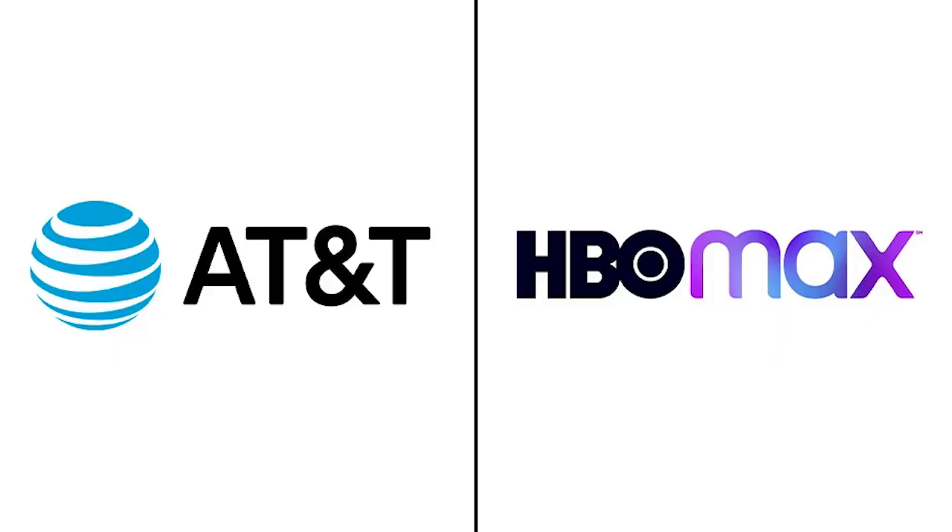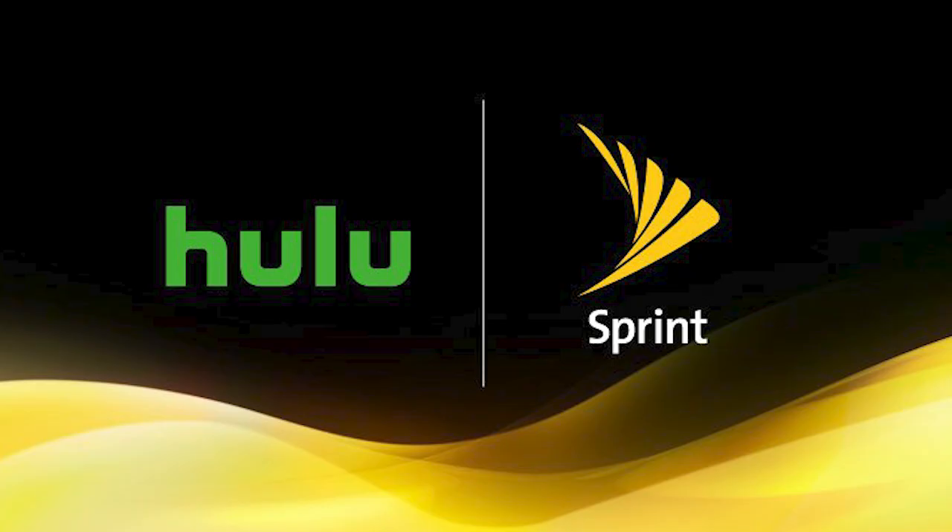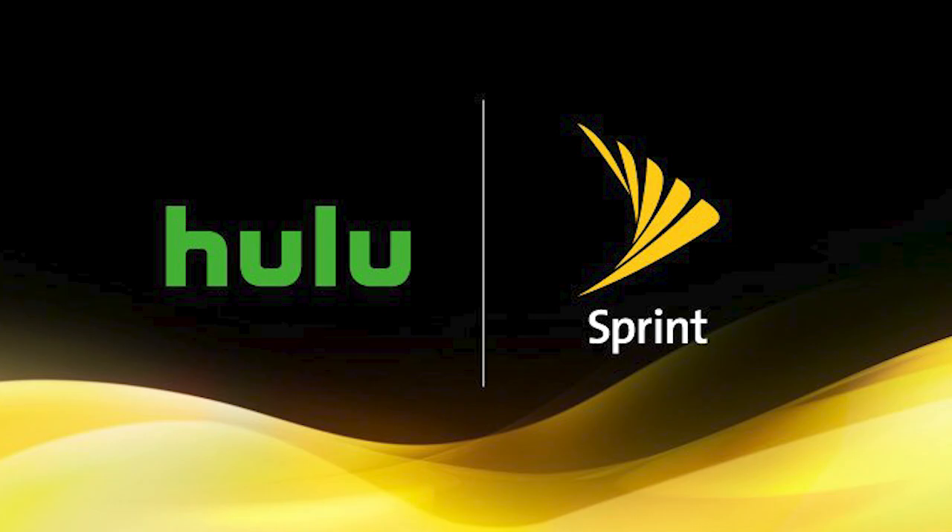There are a few other deals worth mentioning quickly. AT&T customers on an Unlimited Elite plan can enjoy HBO Max for free, Verizon will give Unlimited Plan subscribers a free subscription to Disney Plus, and Sprint will give you Hulu with an Unlimited Plus plan. These deals change all the time, so please check the site before subscribing to a streaming service to see if you might be able to get what you want for free.